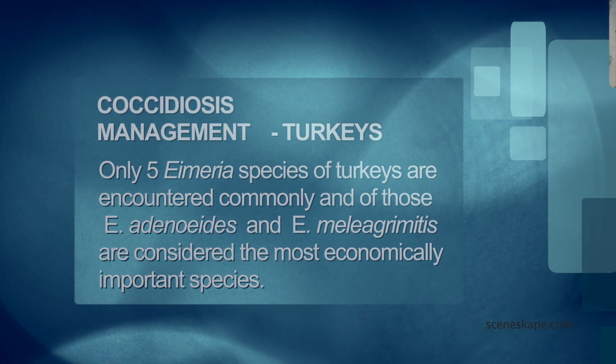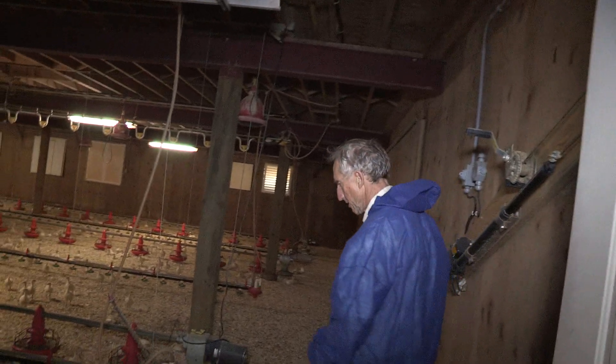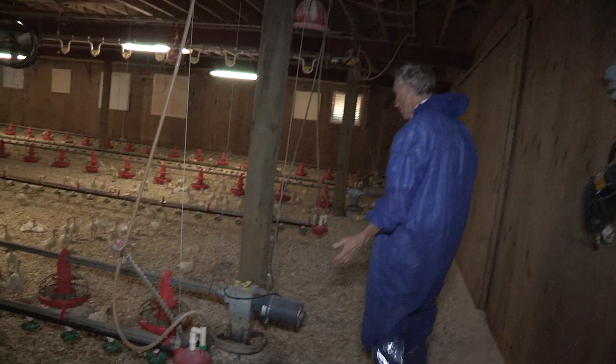When you talk about turkeys, litter management is critical. When I think of turkey litter management, you think about more working with the litter than broilers. Turkeys are brooded with shavings, versus chickens where there's more straw used.